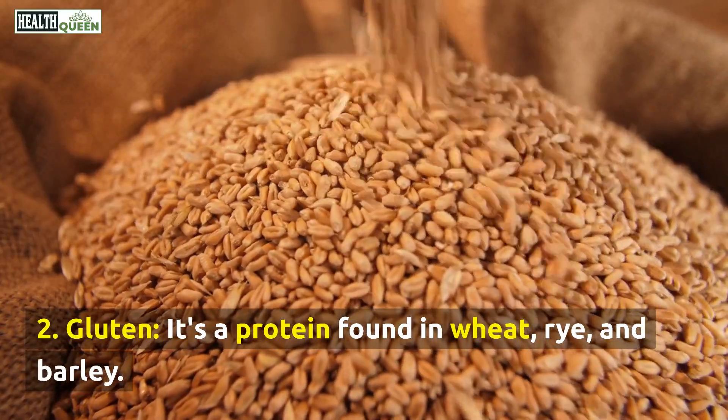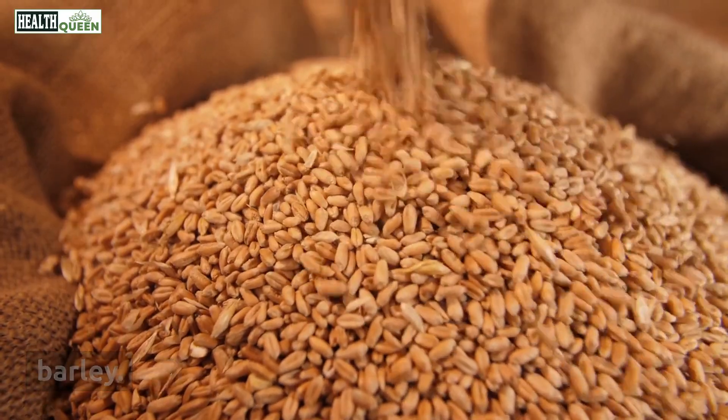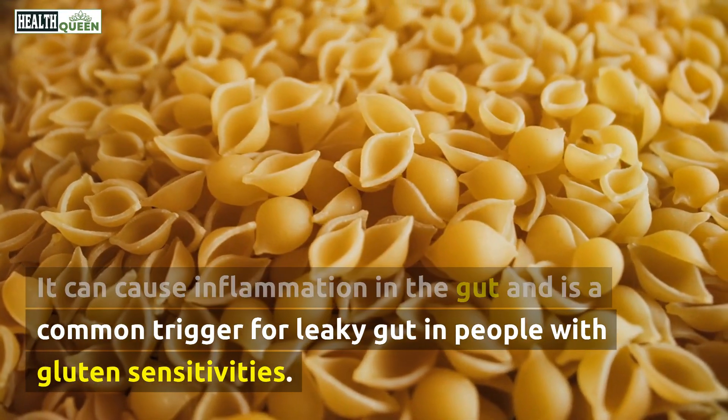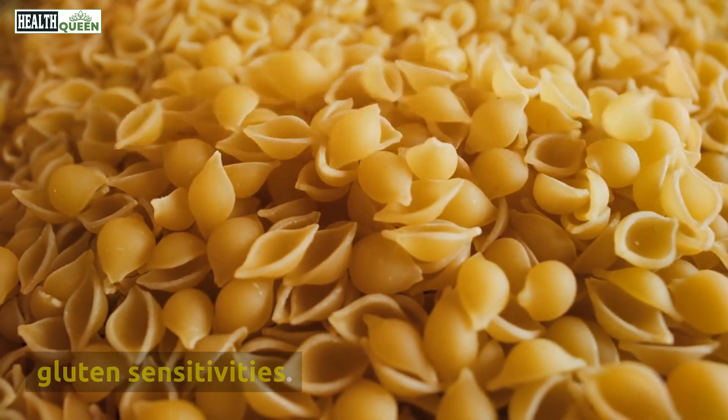2. Gluten. It's a protein found in wheat, rye, and barley. It can cause inflammation in the gut and is a common trigger for leaky gut in people with gluten sensitivities.